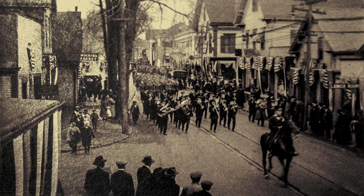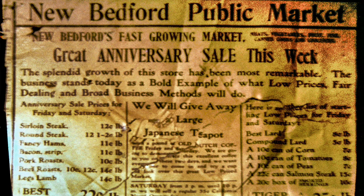Of course, we all know that the price of meat is out of sight. If we could go back to the year of 1905, the New Bedford Public Market was having a sale on sirloin steak for 12 cents a pound.